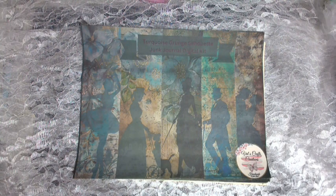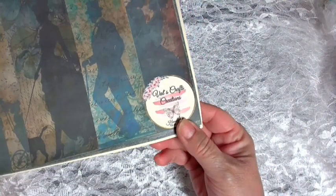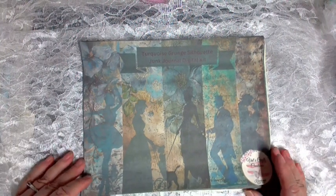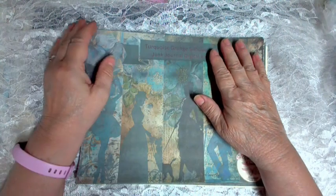Hi guys and welcome to my channel where today we're going to do a Valscraft Creations Handmade with Love Turquoise Grunge Silhouette Junk Journal Digital Kit. This is her Turquoise Grunge that I've been dying to introduce — it's just a gorgeous grungy turquoisey kit with lots of greens and blues.